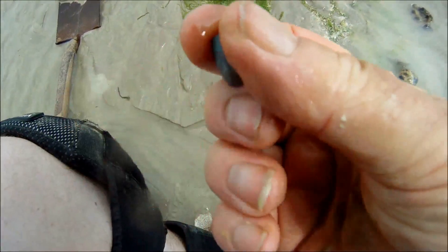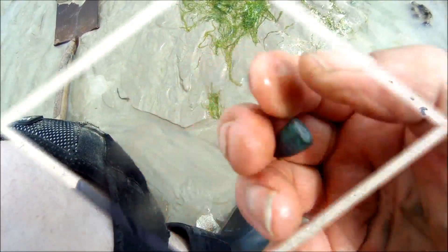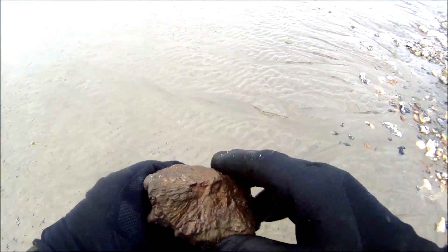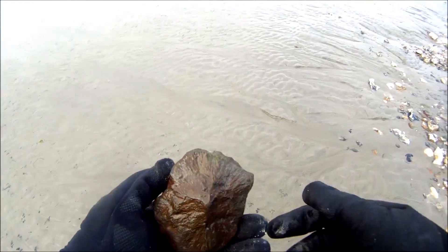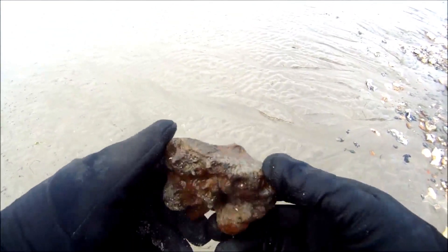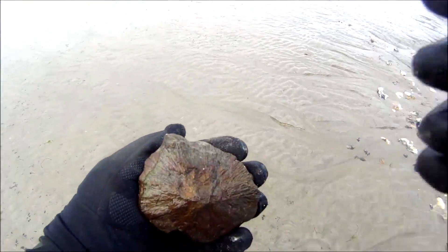I found a few more bullets and a piece of printing block, but that is a great big chunk of iron pyrite — fool's gold, look. I'll clean that up when I get home and show you a bit better. Something different, isn't it.